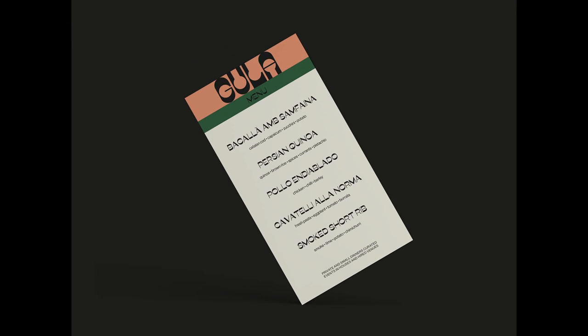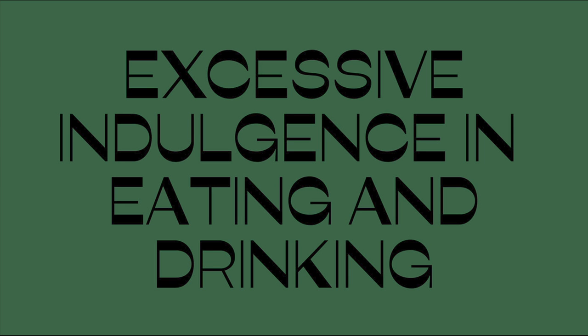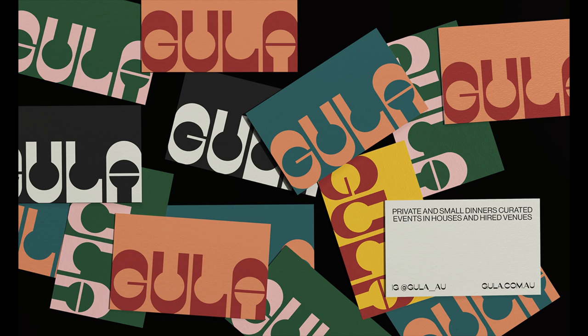When I start a brand identity project, I always start with a huge Illustrator file with a lot of fonts. For me, the typography selection is super important. For the logo, it is based on already made and already existing typography. The name of the font is Lucky.